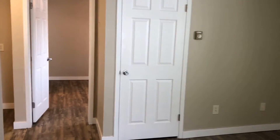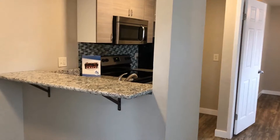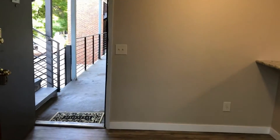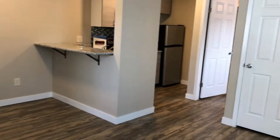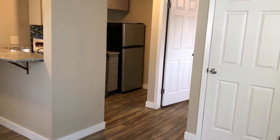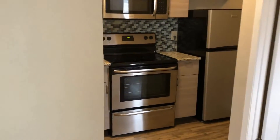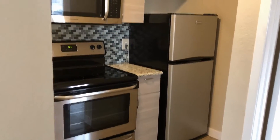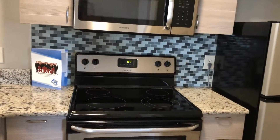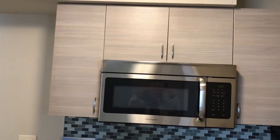We have a linen closet there. Back to our kitchen area, which leads through the front door. This is a one-bedroom unit. All new stainless steel appliances. The backsplash has been redone and the cabinets are all updated.